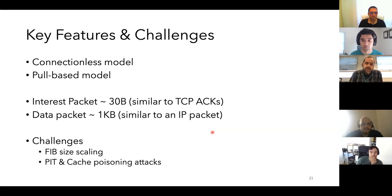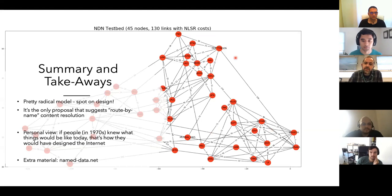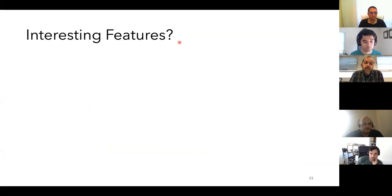The project is ongoing with a live testbed used mainly for research. It's the only proposal that does true name-based routing from sender to receiver — a pretty radical but really nice design. With that I'd like to take a quick pause and see if there are any interesting features you think should be considered further in the context of IPFS or generally.